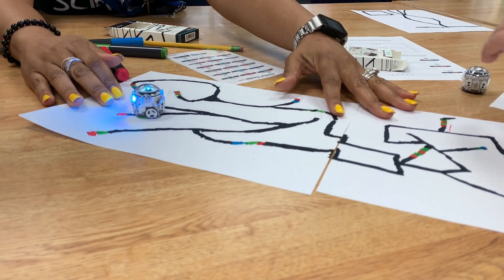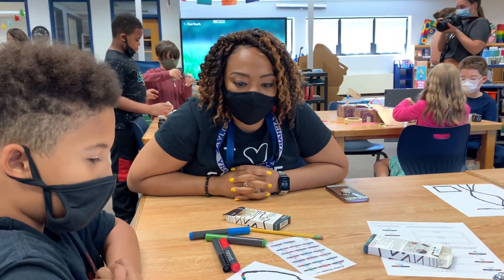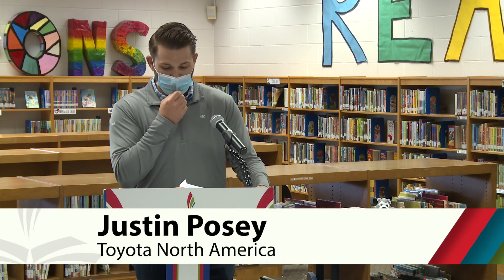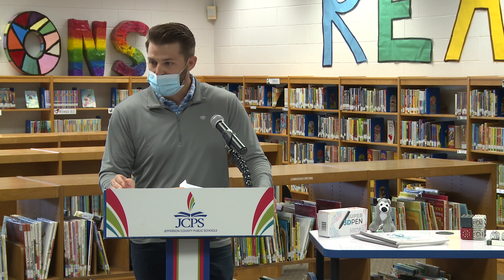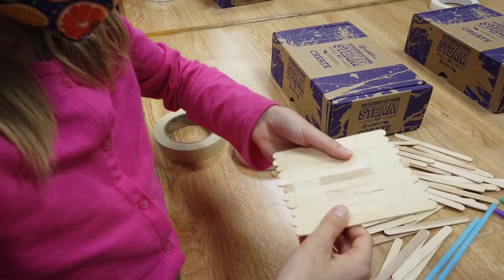I'm really excited about the magic that they're going to create with this science cart and the activities packed in the cart. We must begin now to prepare this next generation of engineers and scientists by inspiring them with the opportunities that are available to them and the joy that comes with exploring and trying new things.